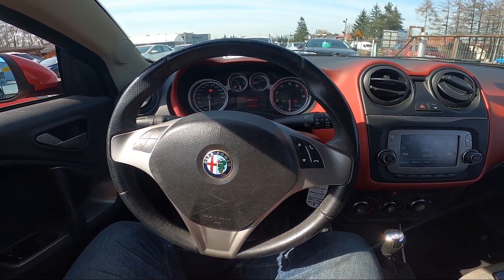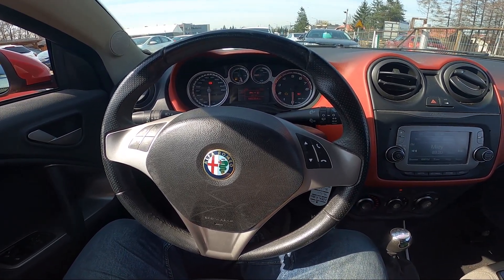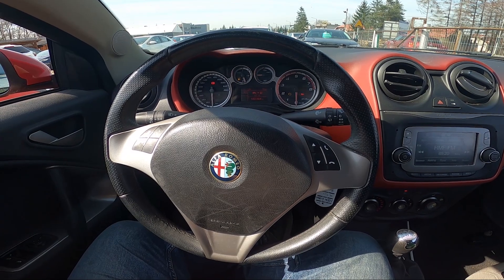Hello, today I'm in Alfa Romeo Mito. In this video I'll show you how to enter a list of all radio stations.